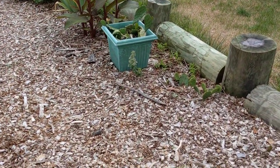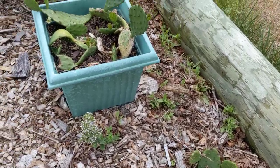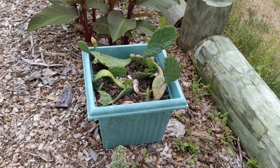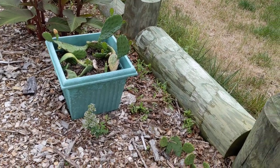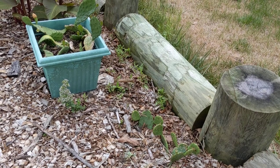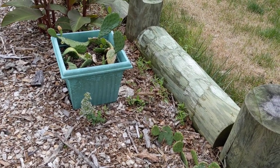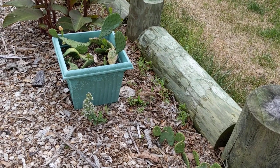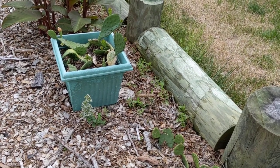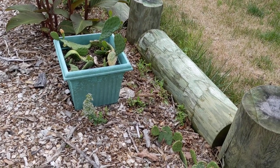Let's start down here at the bottom — we have prickly pear cactus, and then we have some in the pot too. That's actually New Jersey's only native cactus. It is edible, but it does have spiky things on it that will hurt you if you try to touch them with your bare hands or weed around them. Make sure you are well protected when dealing with this plant.